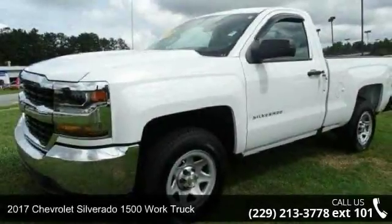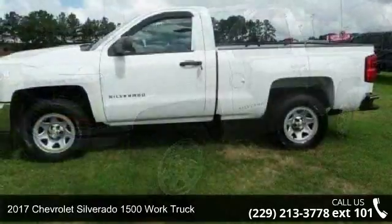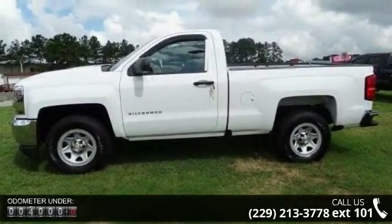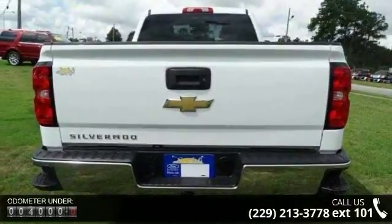Check out this 2017 Chevrolet Silverado 1500. If you are looking for a first-rate auto, this one could be yours today. This vehicle comes with a reliable 8-cylinder engine connected to a smooth-shifting automatic transmission.